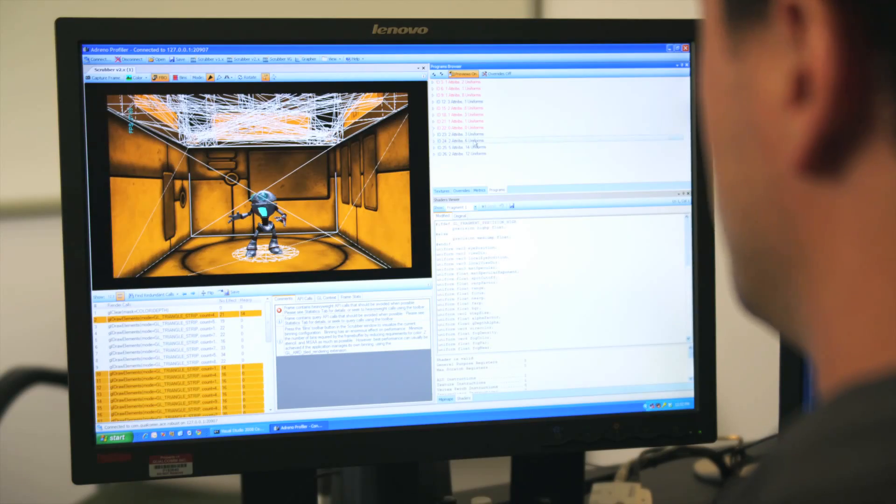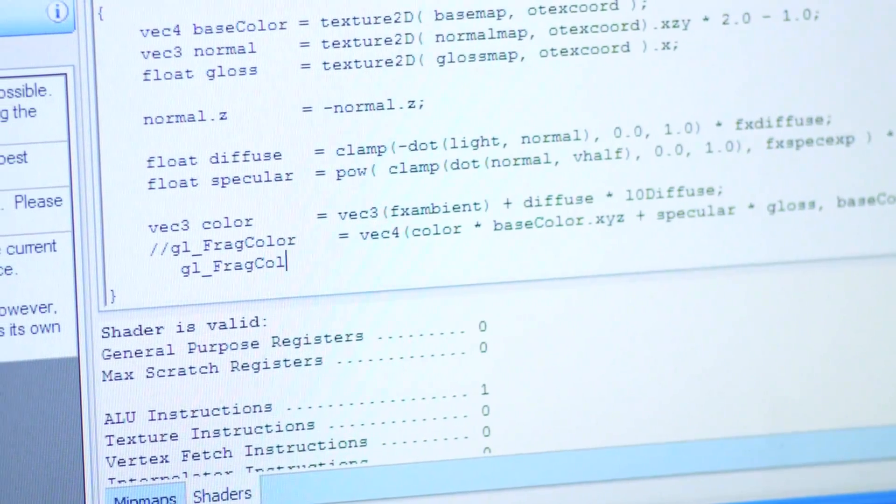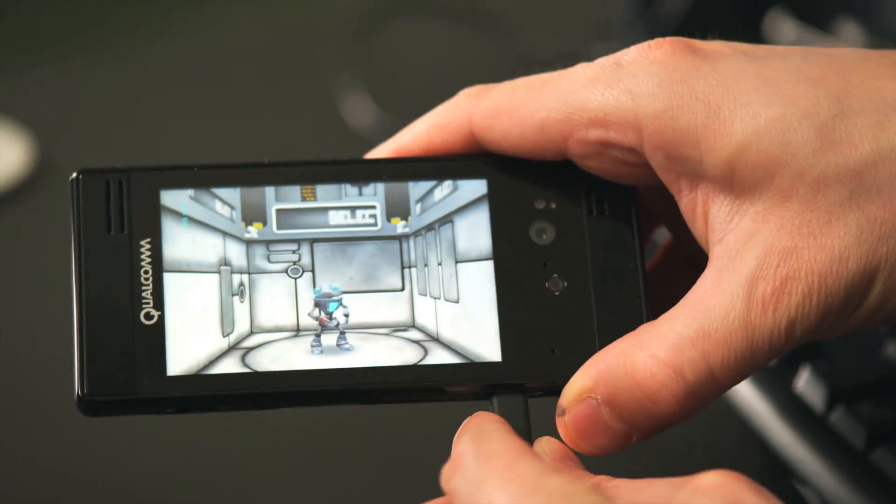At Qualcomm, we take very seriously our role in shaping the whole gaming ecosystem. We provide a lot of different tools for game developers. The Snapdragon chipset and the Adreno GPU are making game development much easier. The Adreno Profiler is an incredibly advantageous tool for developers because it allows them to see in detail what's going on at the GPU level and quickly turn what might be a week's worth of debugging time into an afternoon.